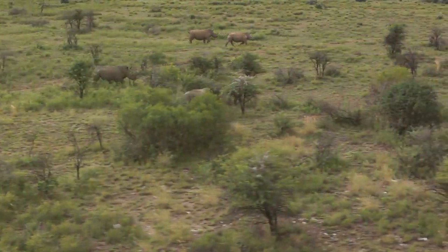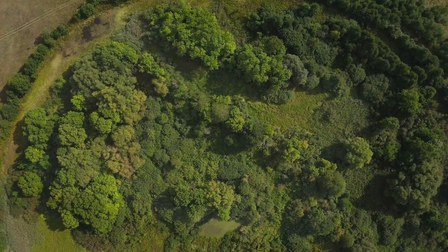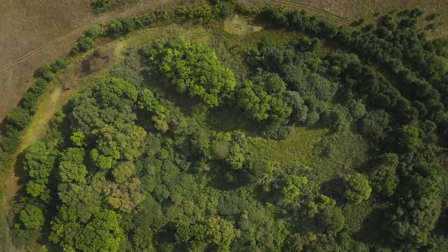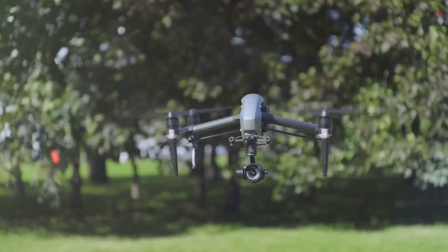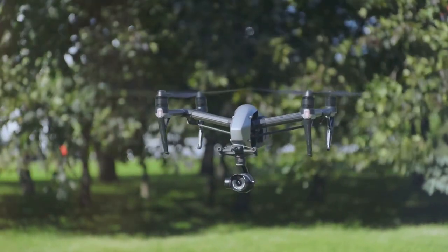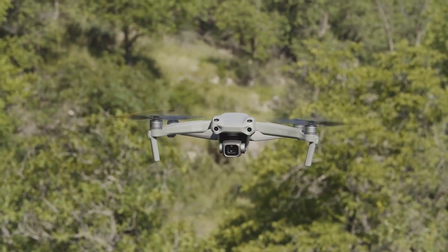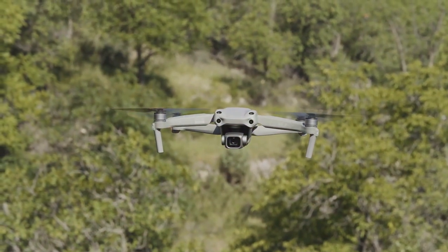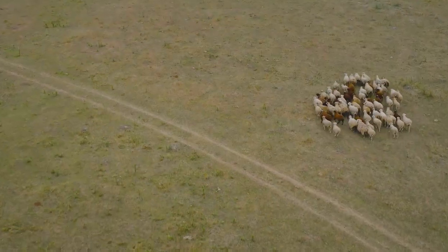Conservationists are using drones to monitor a wide range of species, from elephants and rhinos in the African savannahs to sea turtles and whales in the vast oceans, ensuring their protection and survival. These aerial surveys provide crucial information on population numbers, habitat use and the impact of human activities on wildlife, helping to shape conservation policies. Drones are also being used to combat poaching, with their cameras able to detect illegal activities and alert park rangers in real time. The ability to observe animals from a distance without disturbing their natural behavior makes drones an invaluable tool, helping us to better understand migratory patterns, social dynamics and responses to environmental change.